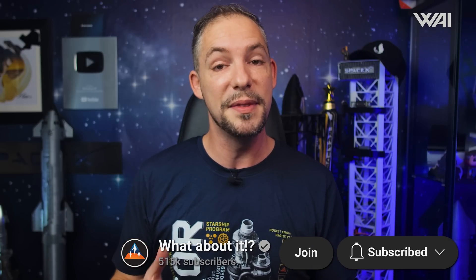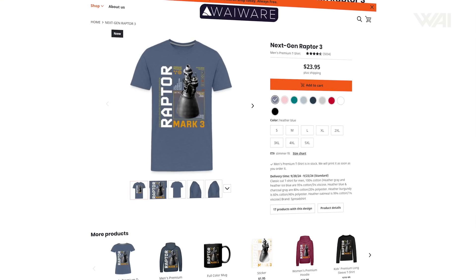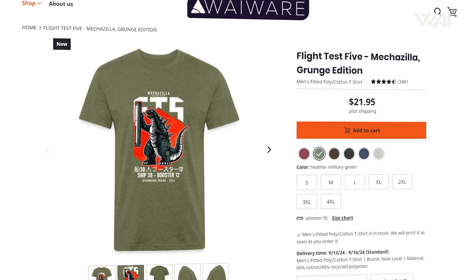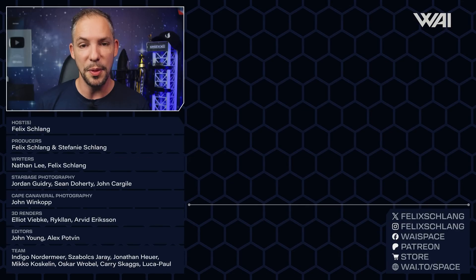That's it for today! Remember to smash that like button and subscribe for more — this is how you can help us for free! Check out our epic shirts in your favorite Space Nerd store — a new Raptor design and our Epic Flight 5 design are both up. Grab an early Christmas gift! A link is in the description and in the card. And if you want to train your Space IQ even further, watch the next video to continue your journey. Thank you very much for watching, and I'll see you again in the next episode!